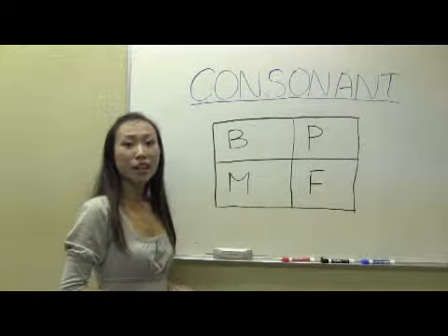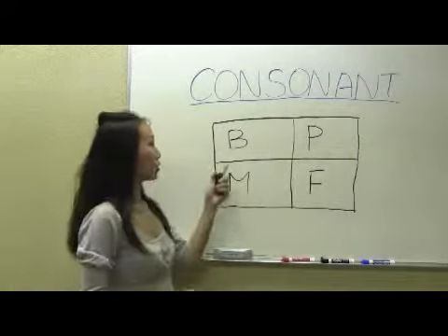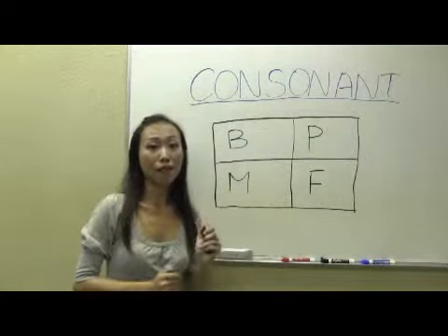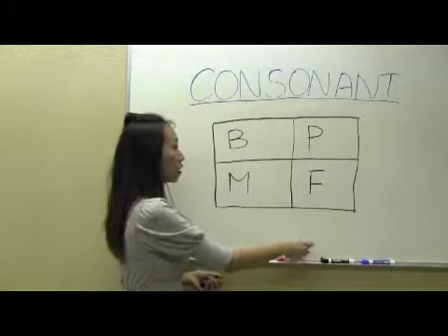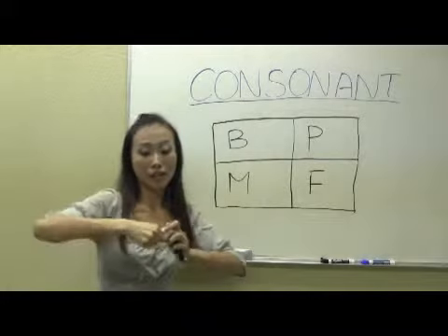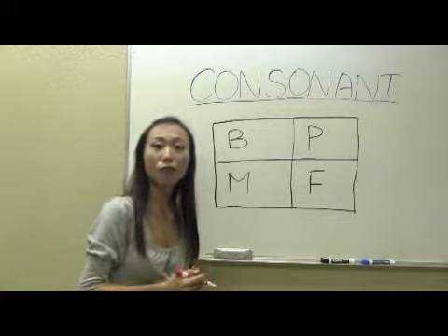First of all, we're gonna start off with the first four consonants. You see these four letters here: B, P, M, and F. But what do they mean? They don't have any sound at all. So how could we pronounce them? We need the assistance of vowels.